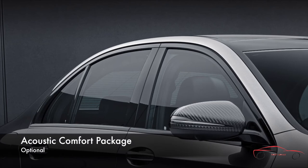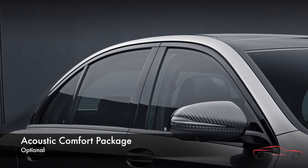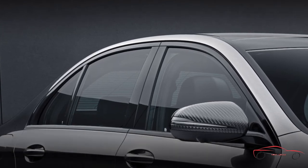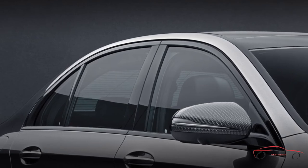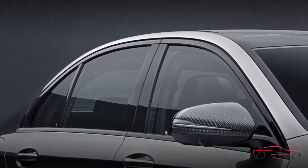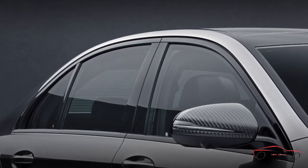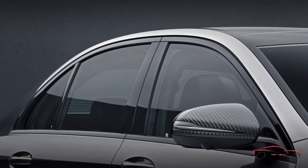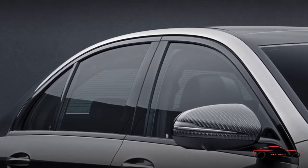A suite of upgrades throughout the body and cabin make riding in the E-Class even more serene. The windshield and front door windows are all laminated with an acoustic membrane; the windshield and rear window are also infrared-absorbing, helping to block outside noise and the sun's harsh rays. Higher-density rear cabin carpeting, plus thicker insulation in the doors, rear shelf, and key body and interior locations, further quiet the cabin.